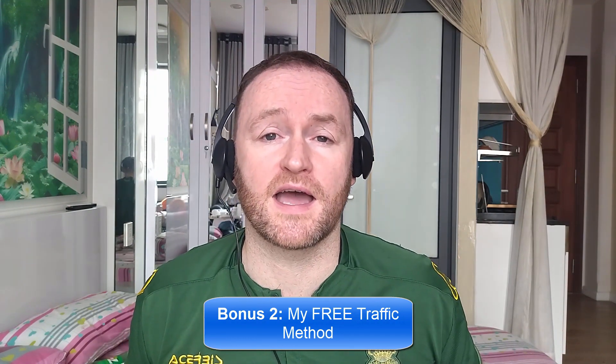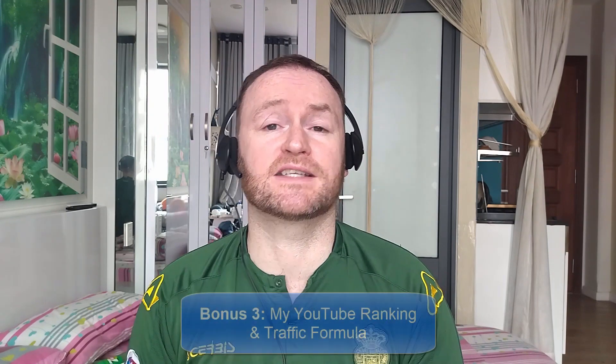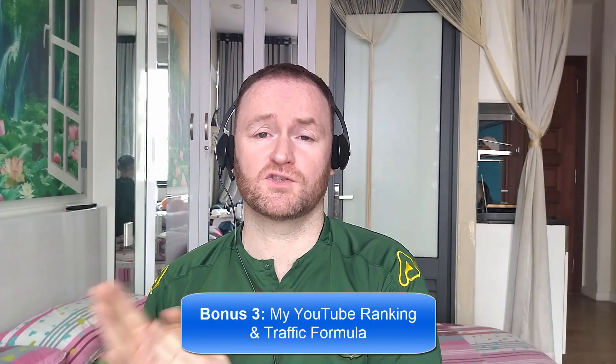Bonus number two is I'm going to show you my free traffic method that I'm using right now in 2023 to absolutely flood my offers, my blogs, and my sites with traffic. Bonus number three is I'm going to show you how to rank all of your YouTube videos first for your selected keyword on YouTube so that you can get a ton of traffic from YouTube to your offers.